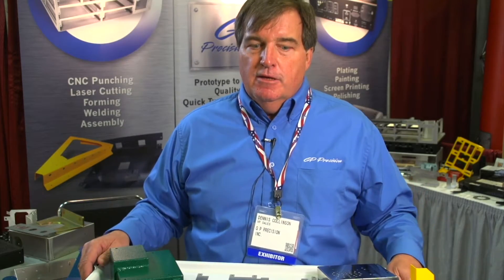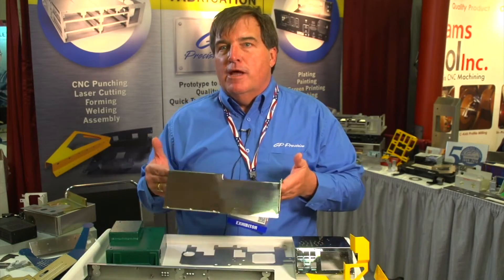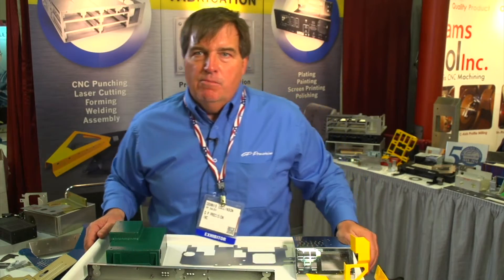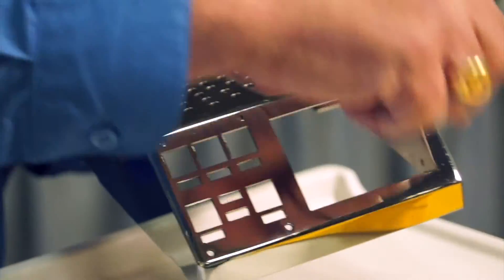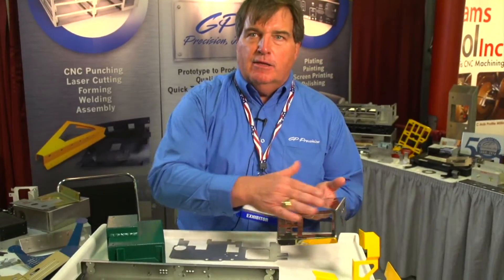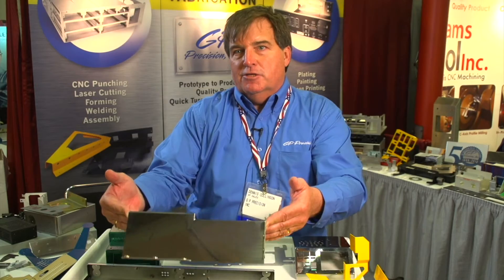We push things through our shop very fast. A chassis like this would be on our floor for about five working days, and that's it. In some cases we can eliminate electro polishing, like we did for this customer. We bought number eight mirror finish with vinyl on it, and these corners are welded. We would score it back and then mechanically buff the part up to the number eight finish. I could ship this probably in about three or four days because I've eliminated electro polishing.